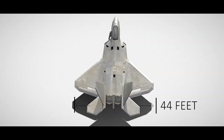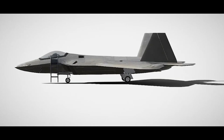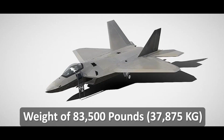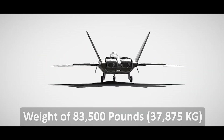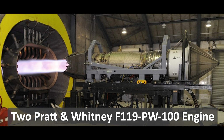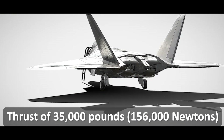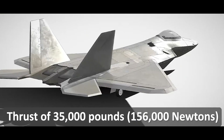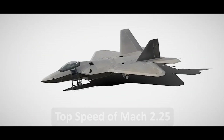The F-22 has a wingspan of 44 feet, a length of 62 feet, and a height of 16 feet, with a maximum take-off weight of 83,500 pounds. It is powered by two Pratt & Whitney F119-PW-100 afterburning turbofan engines, which provide a maximum thrust of 35,000 pounds each and a top speed of over Mach 2.25.